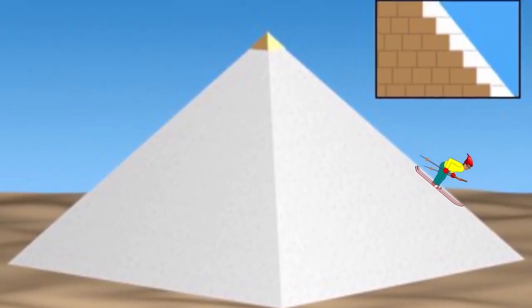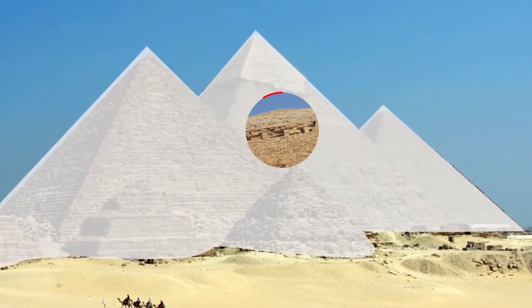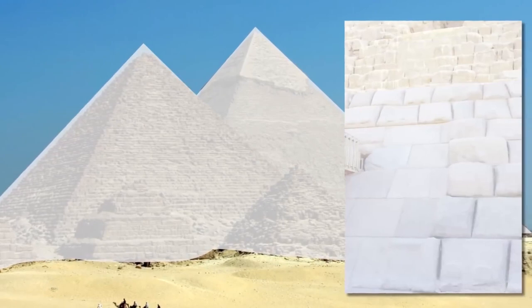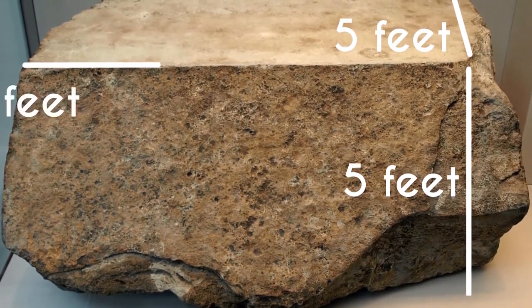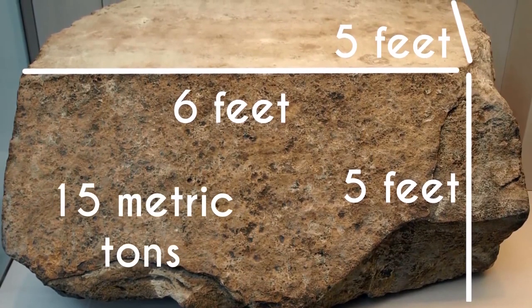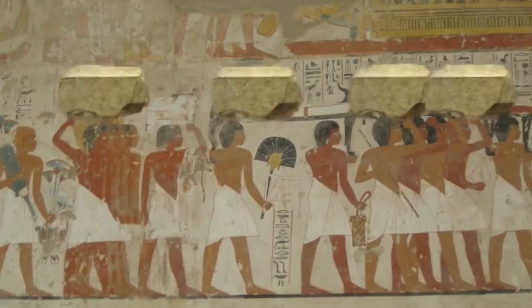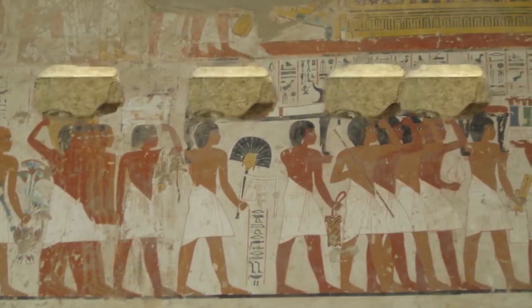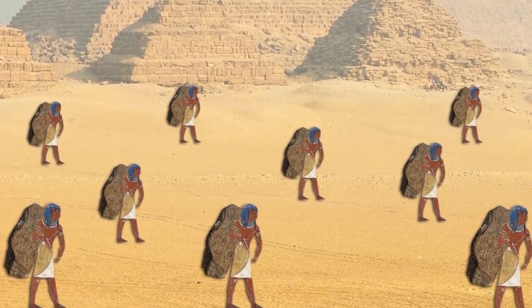They were straight and would have been the most fun slide ever. These casing stones were made from polished Tura limestone with the express purpose of reflecting the rays of the sun. They were five feet long, five feet high, six feet deep, and weighed 15 metric tons each. Different leaders would take them to use for other building projects because they were too lazy to get their own. It seems rude, but honestly, who can blame them?